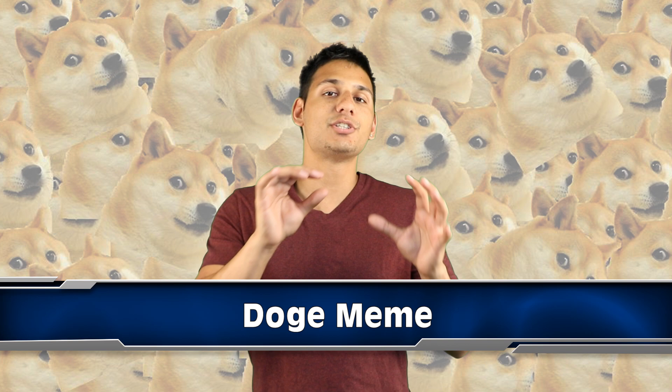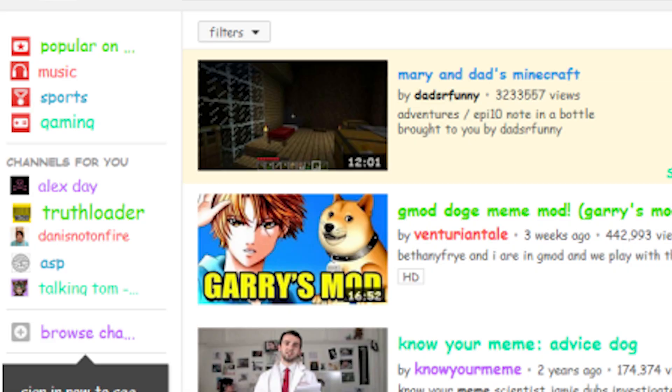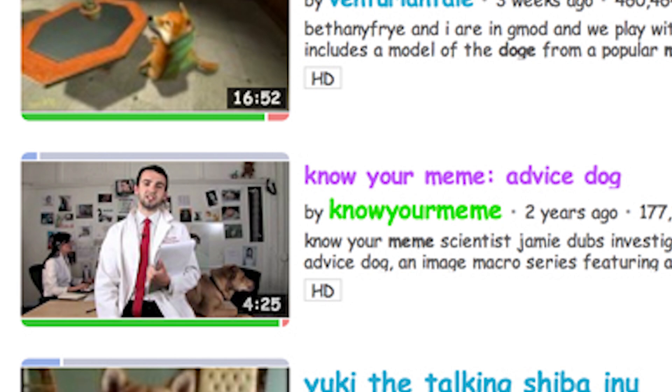If you type 'Doge meme' into the YouTube search bar, it will transform your YouTube page into a colorful display — it's actually really cool and beautiful to look at. This comes in at number 7. It was created back in 2013. Once you click on a video to watch, the colors disappear. What made the Doge meme easter egg very popular was Weird Al Yankovic, who used it in one of his videos called 'Word Crimes.'